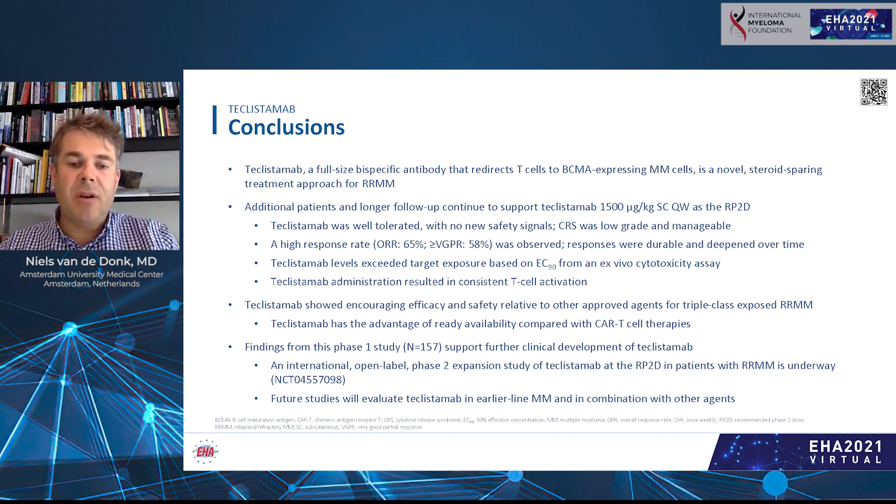Findings from this study support further clinical development of teclistamab. An international open-label phase 2 expansion study at the recommended phase 2 dose in relapsed/refractory myeloma patients is underway. Future studies will also evaluate teclistamab in earlier lines of therapy and in combination with other agents, to further improve response rate and duration of response.